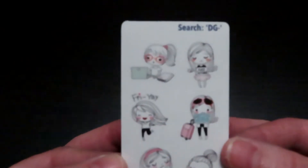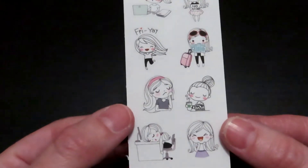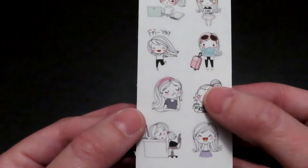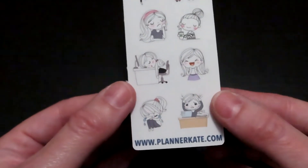These are cute little doodles. You can see this one says like Friday, and this one has like a little coffee cup, and this one is asleep at her desk. Just cute little things.